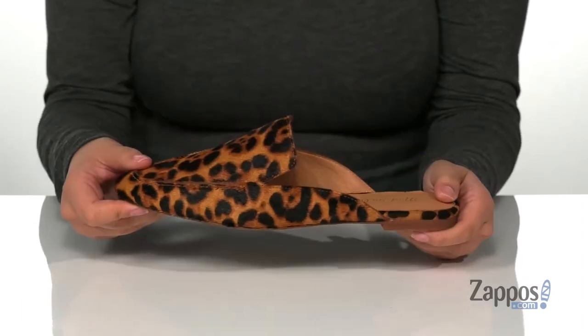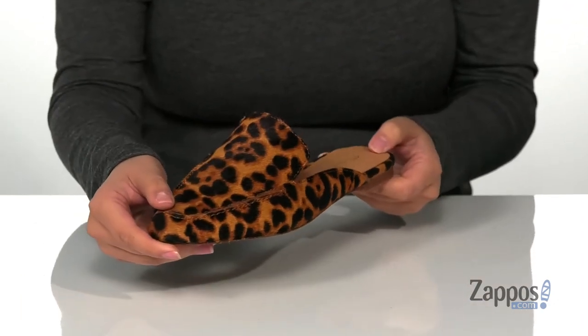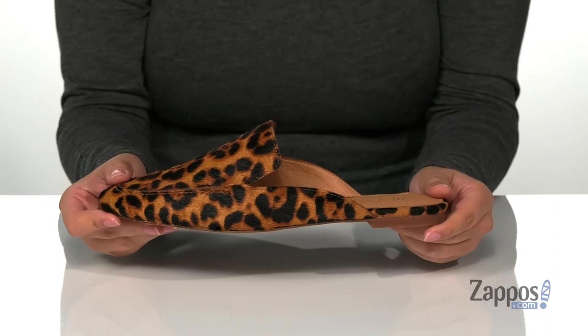Underneath is a lightly textured outsole for traction, and I think these would pair so well with some distressed black skinny jeans. Show off your wild side with these shoes on your feet — they're by Madewell.